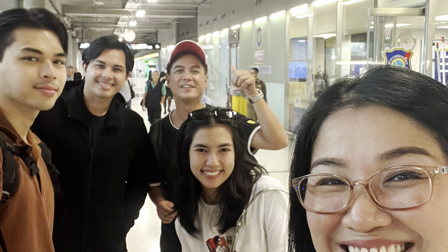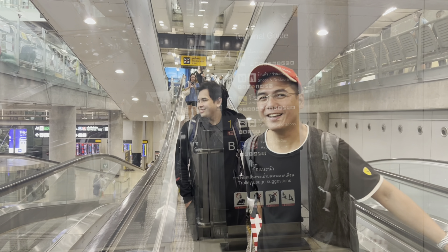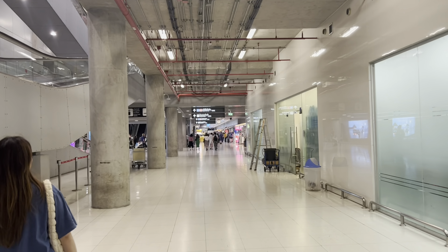When they finally arrived, we went straight to level B to exchange money and to take the airport rail link going to our hotel. And if you want to take Grab, taxi, or other public transportation, you may go to level 1.